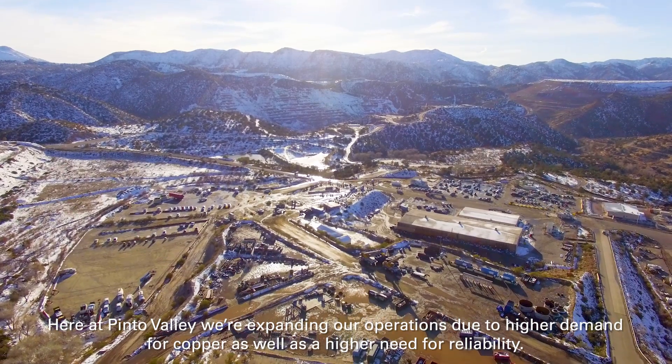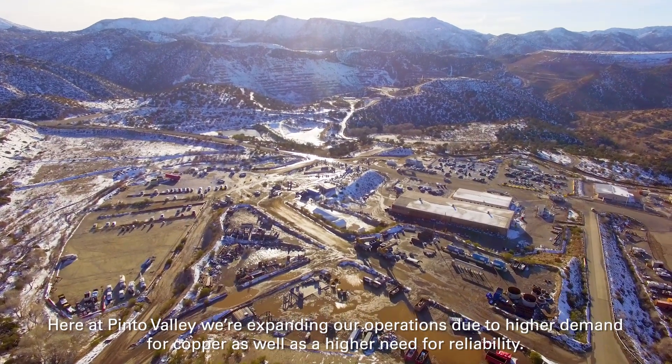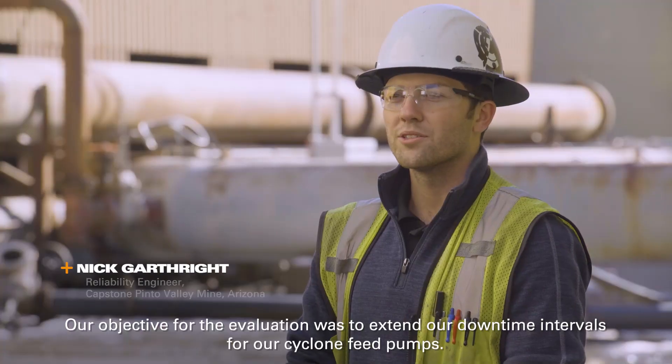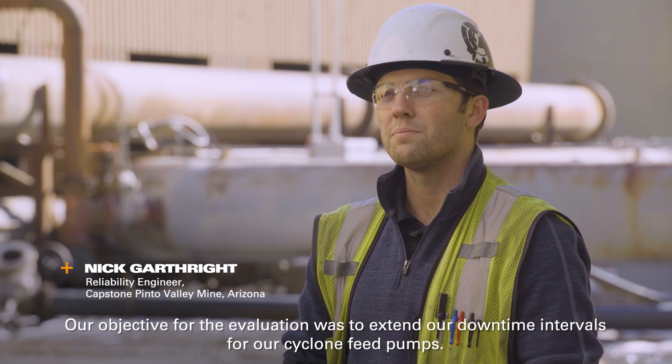Here at Pinot Valley we're expanding our operations due to higher demand for copper as well as a higher need for reliability. Our objective for the evaluation was to extend our downtime intervals for our cyclone feed pumps.